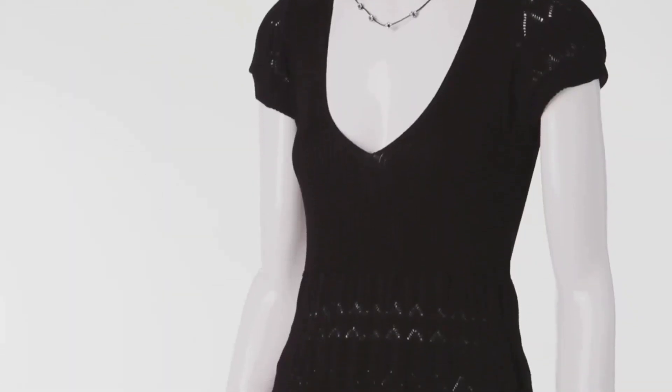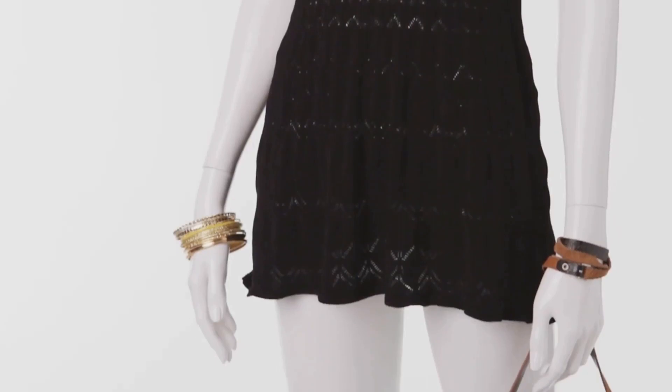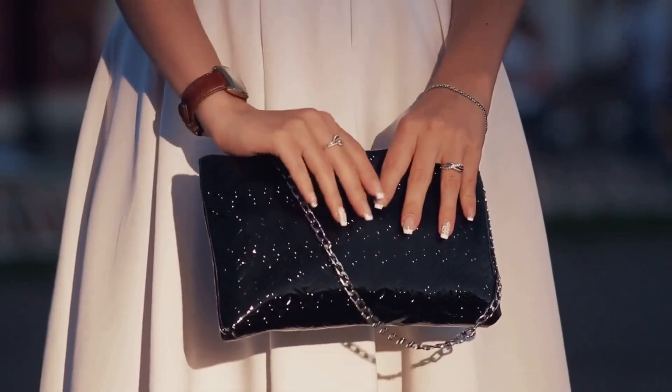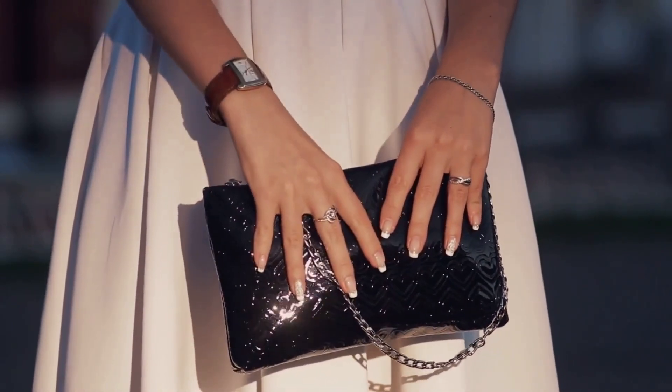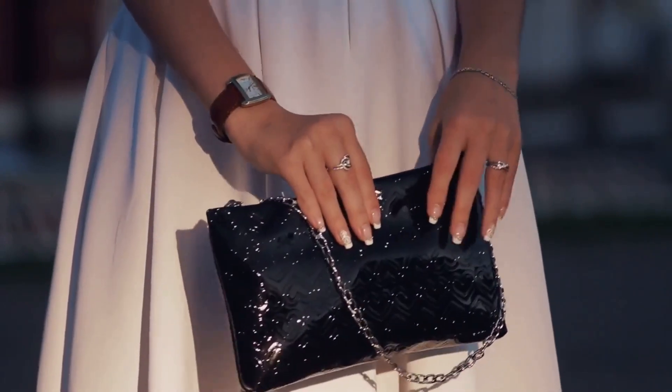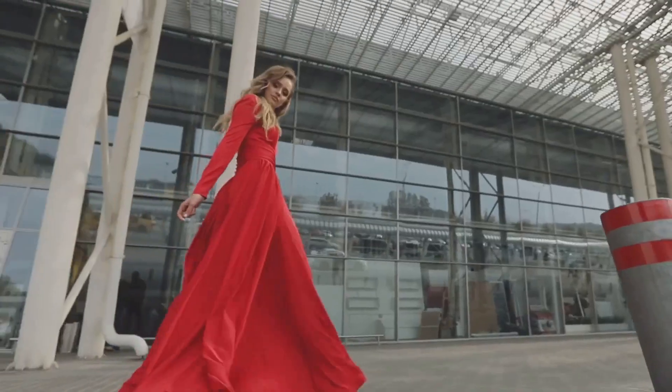Next up, we have a little black dress from the iconic brand Chanel. An LBD from Chanel is a staple in any fashion enthusiast's wardrobe. It's crafted from a luxurious blend of wool and silk, ensuring comfort without compromising on elegance. The design is quintessentially Chanel — simple, chic, and timeless. Retailing usually around $3,000, we've managed to get our hands on this piece for just $1,500.